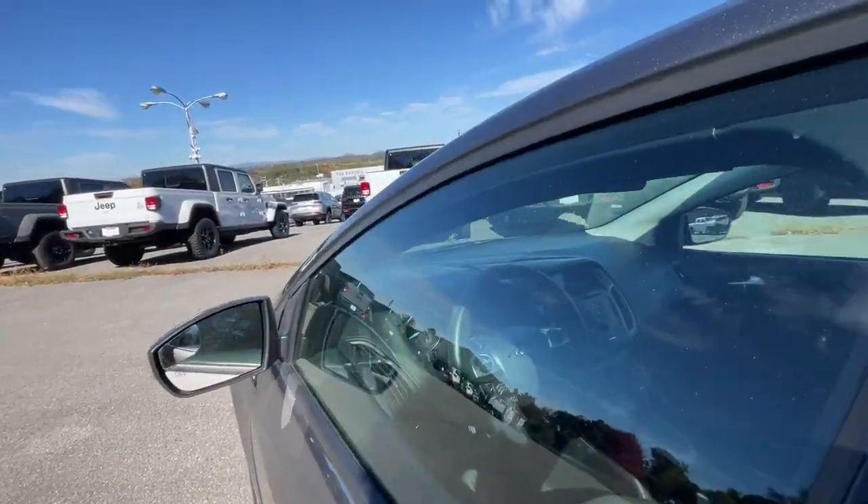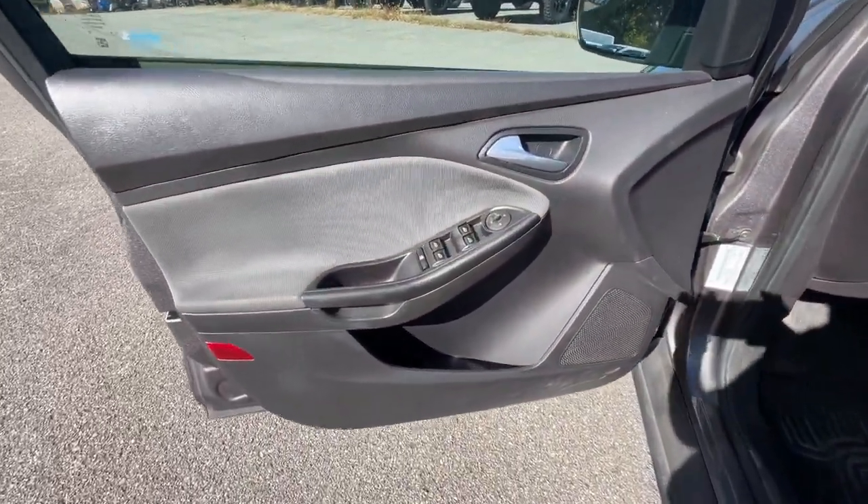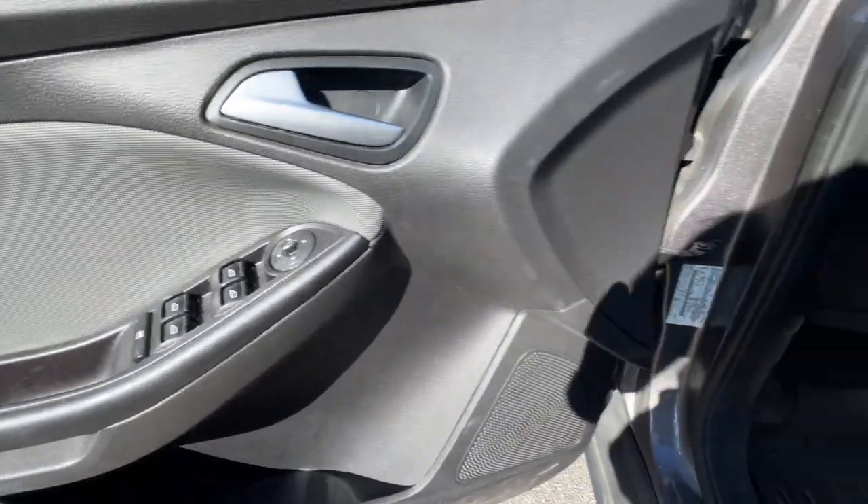These are just some of the great options this vehicle comes with: navigation system, alarm, Bluetooth connection, heated front seats, and steering wheel controls.